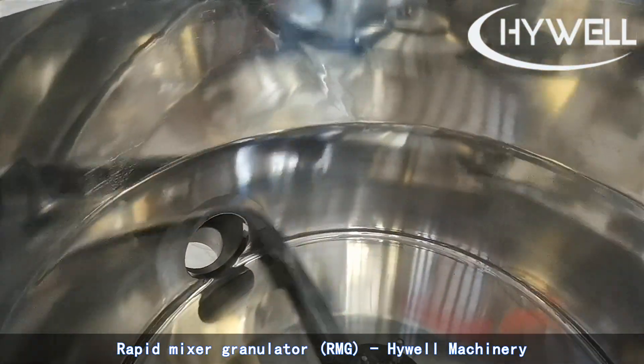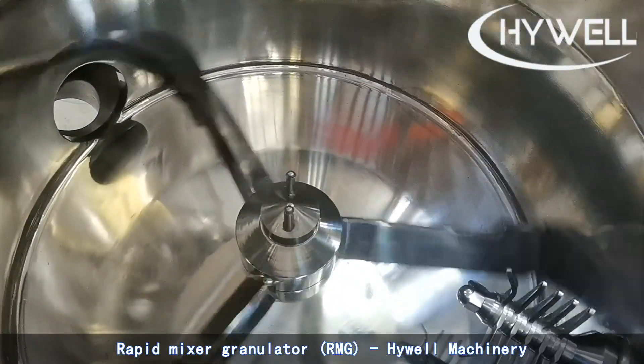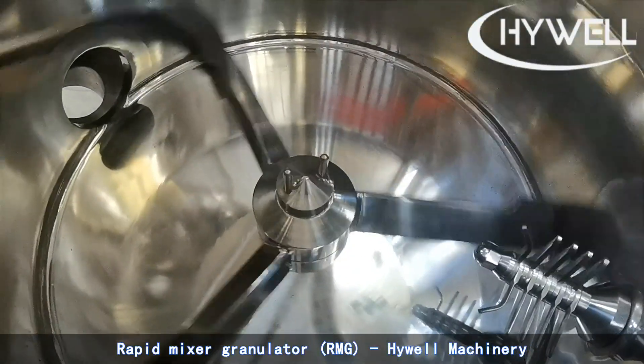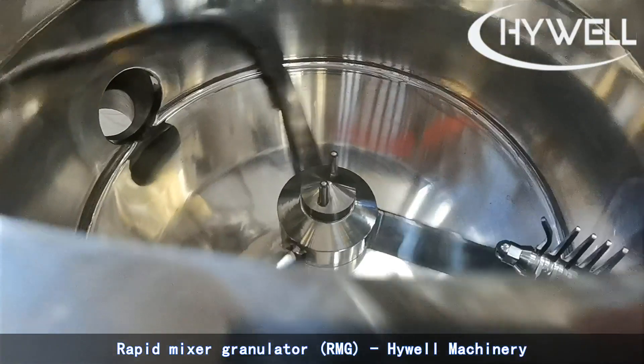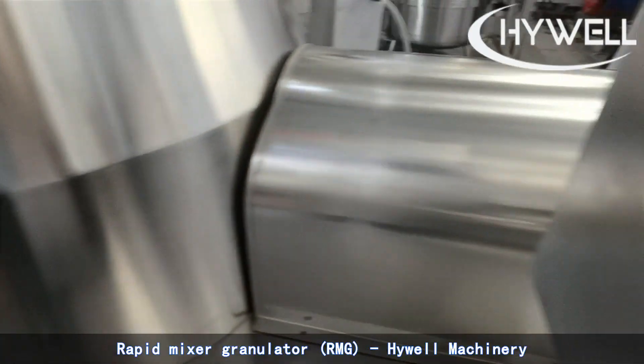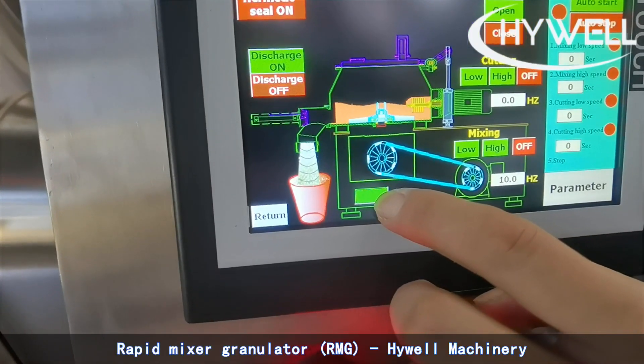High Shear Mixer Granulator plays an important role in the granulation line of solid dosage forms. Rapid Mixing Granulator connects with downstream equipment such as a fluid bed dryer for closed granulation. Please contact High Well Machine for more details.